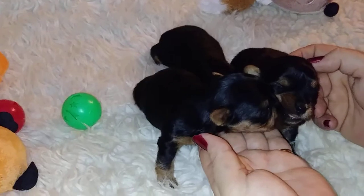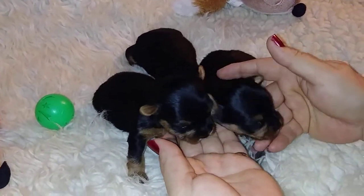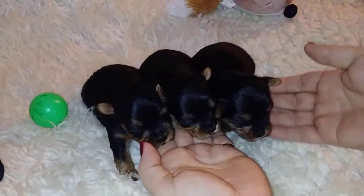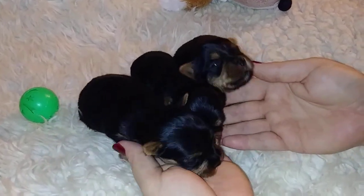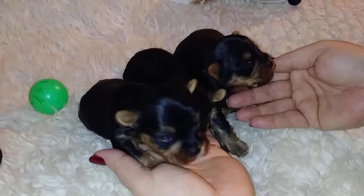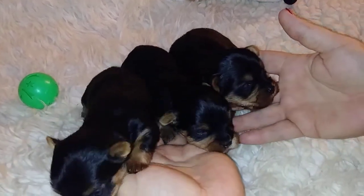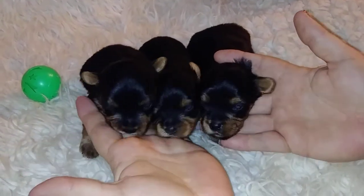These babies' adoption fee is $1,500. That is full registration, not limited. And as I said, they're a one-year genetic health guaranteed on written contract. We have excellent references available. Plenty of our puppy families are in our group on Facebook, and there are plenty of people there happy to help you when it comes to a reference.